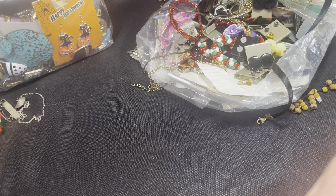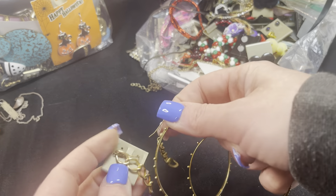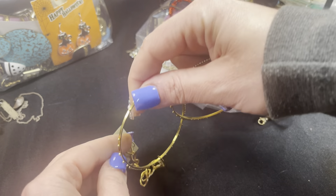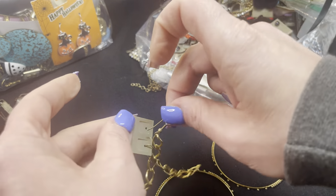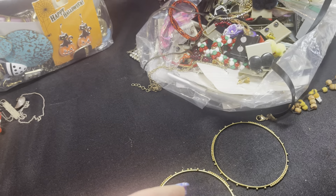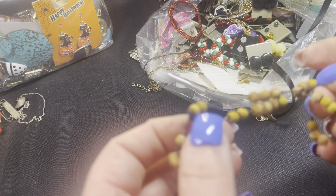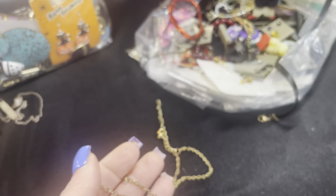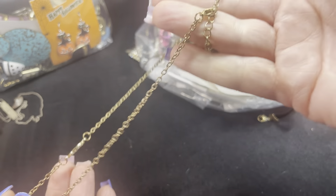I'm putting all these little earrings that are on cards together. I'd be willing to do a bulk purchase if anybody's interested — someone who wants to take all of these earrings. That one definitely goes in the craft pile. And there's a cute little evil eye necklace, though not very expensive.